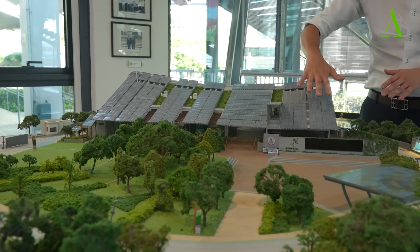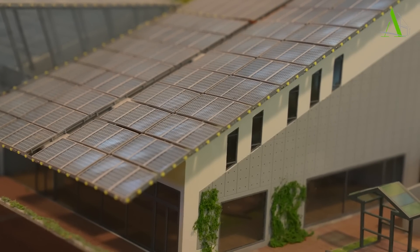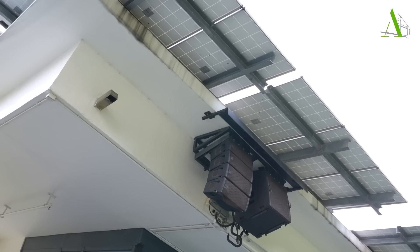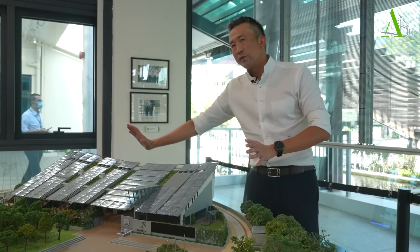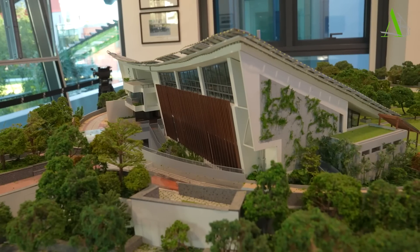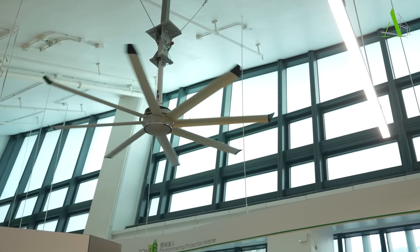This is the south side, which faces and gains the maximum daylight. You can see lots of overhangs providing lots of shadow, so all the space inside here can be shaded. On the back side, this is the north side of the building, which has high windows — large and big — allowing more daylight and northern light to come into the space.